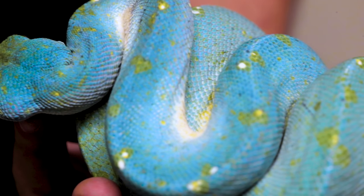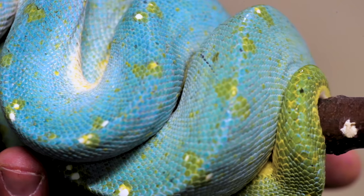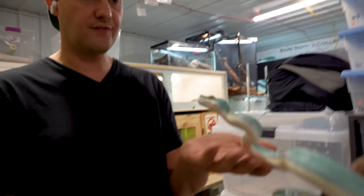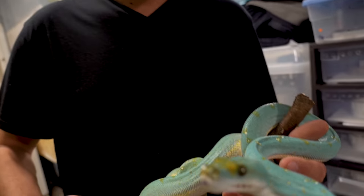Colette has a degree in zoology, very astute keeper, and she has killed it with chondros — very impressive. It just goes to show how cool chondros can be. Look at this — this is a super friendly animal. People think they're just mean, but here you are just handling it like nothing. That's awesome.